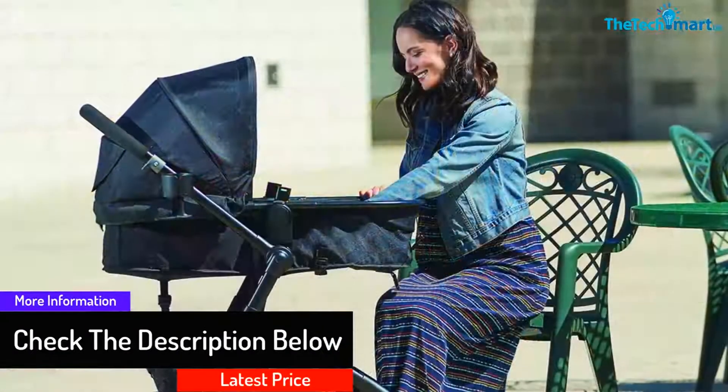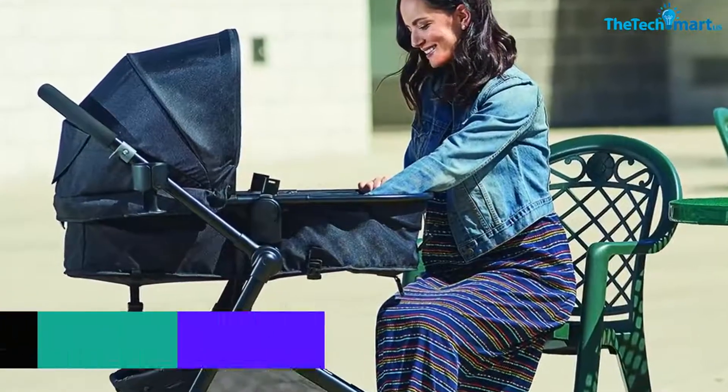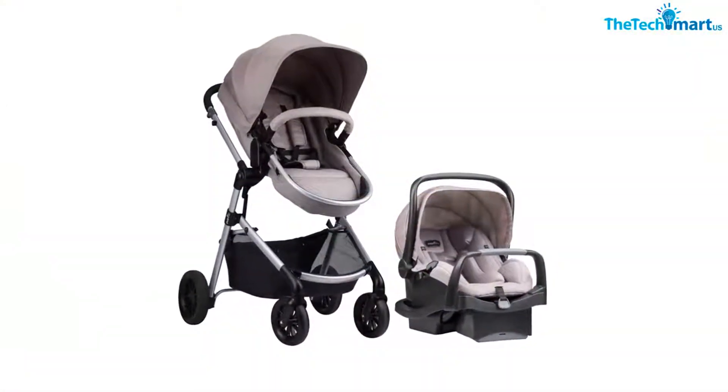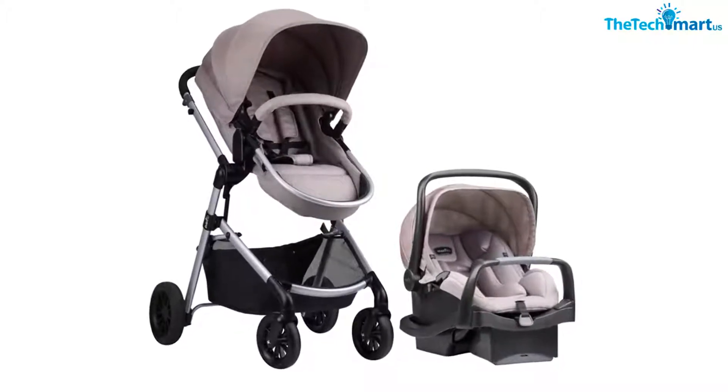To make the baby even more comfortable and easy to move around, it is designed to have a removable armbar and big canopy. Its seat pad can be washed in the washing machine, and it does not require chlorine bleach. You can clean the metal and plastic parts of this product by wiping it with mild soap.